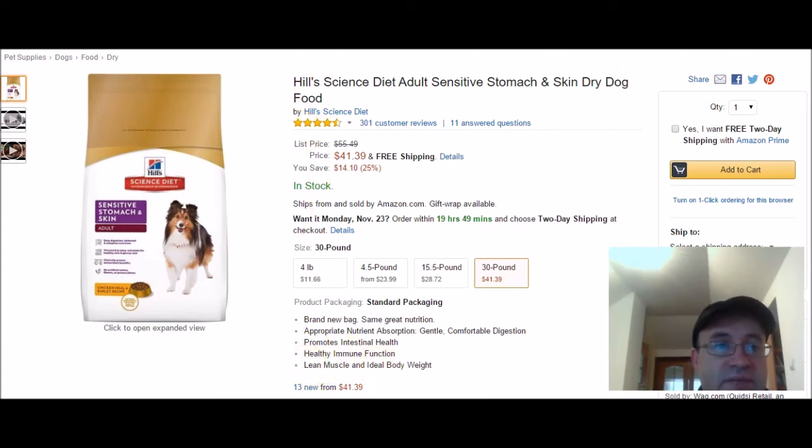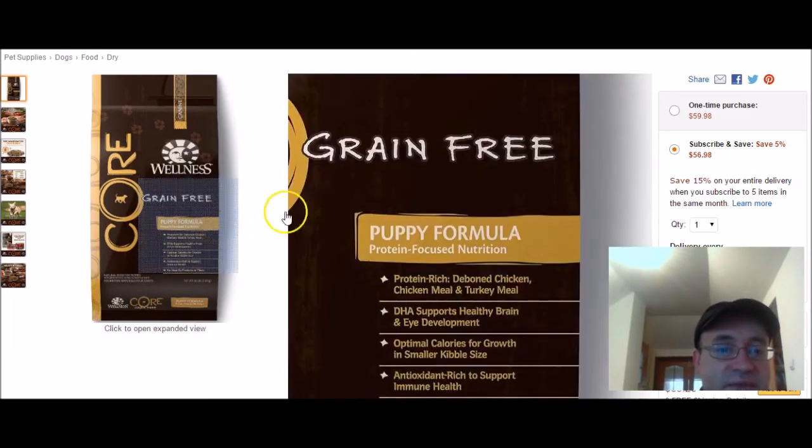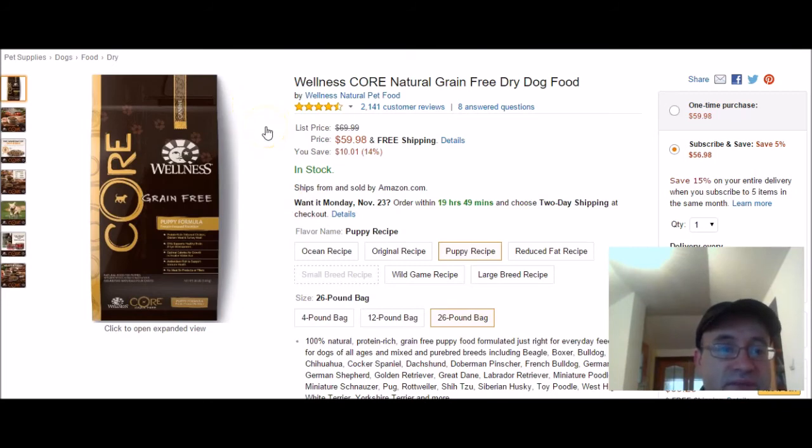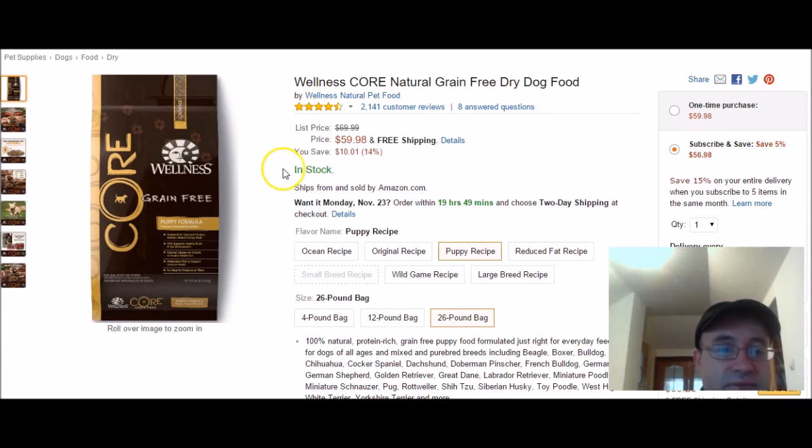So those are my three picks. These are based on customer reviews — over 2,141 customer reviews with star ratings. I'll have a link below where you can purchase these to save you time so you don't have to Google and research them yourself. All three are equally good products, not ranked in any particular order. Check out the link below, thanks for watching.